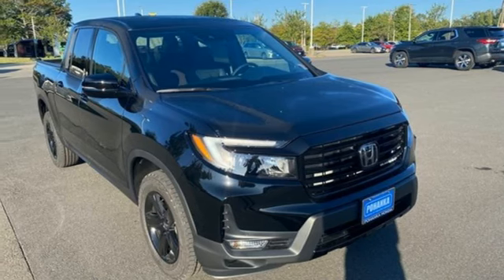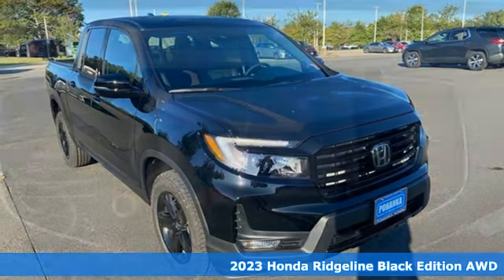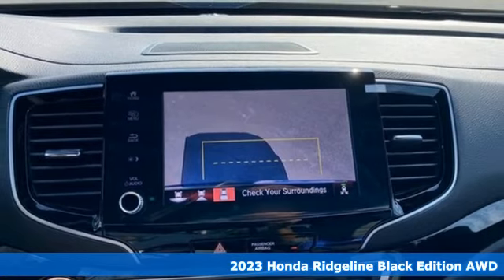It's a 2023 Honda Ridgeline. It's a Honda, so longevity comes standard.